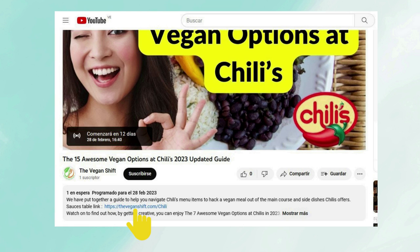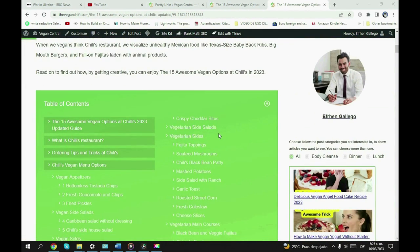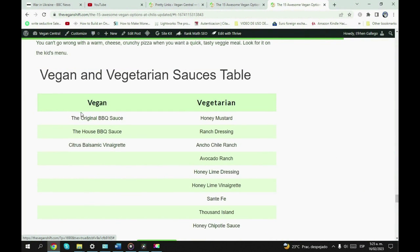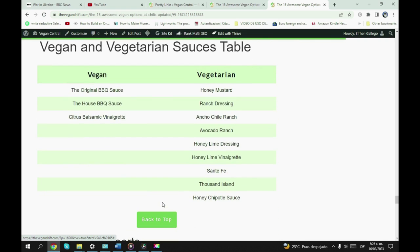Here you can find what sauces are vegan and which are vegetarian. Here we are on the website looking at the 15 awesome vegan options at Chili's — we're gonna look for the sauce table. Here it is: the vegan and vegetarian sauces table. Clicking on it takes us down to the table where you can see the different vegan and vegetarian sauces available at Chili's. As you can see, there are lots of options for vegetarians and very few for vegans — only three options available.